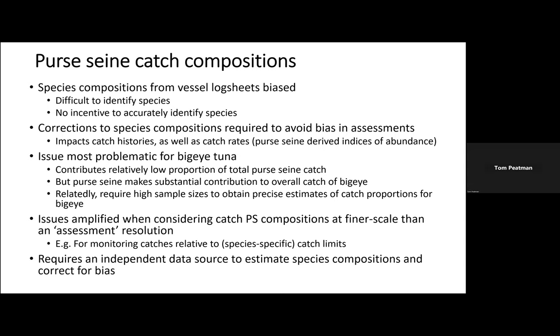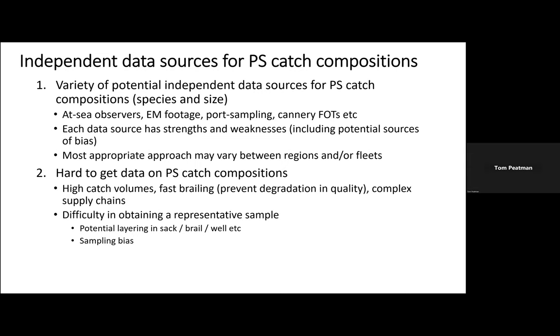We need independent data sources to estimate the species compositions and correct the log sheet compositions for bias. There's a variety of potential data sources: at-sea observers, processing of electronic monitoring footage, port sampling, and cannery data such as final outturn figures. Each of those data sources has its strengths and weaknesses and potential sources of bias. In some areas, different approaches might be more appropriate or easier to implement depending on, for example, the complexity of supply chains or levels of observer coverage.